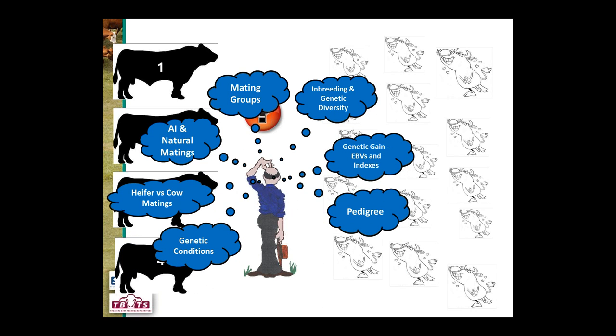Some of the things we need to consider include the pedigree of the animals, genetic gain as it relates to estimated breeding values and selection indexes, inbreeding and genetic diversity, and how we put mating groups together — whether AI or natural. We also need to consider heifer versus cow matings, how to join those to sires, and what to do about genetic conditions.